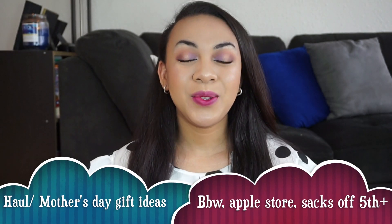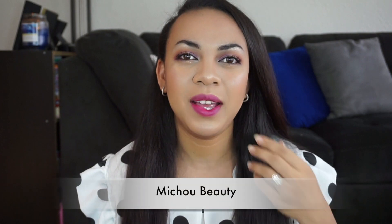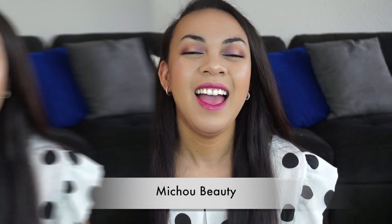Hello everyone, welcome back to my channel. So today I have a haul for you guys. It started as a mini haul and now I think it's a huge haul. I went shopping at Forever 21, Saks Off 5th, Bath and Body Works, BH Cosmetics and some other places. So if you're interested, then please keep on watching.